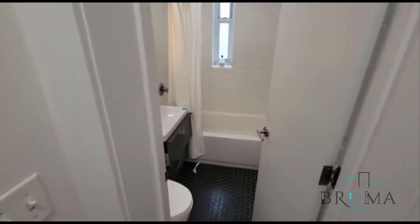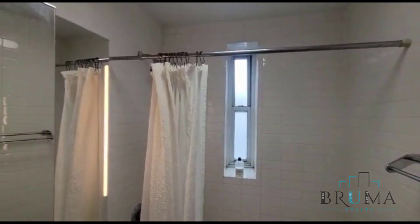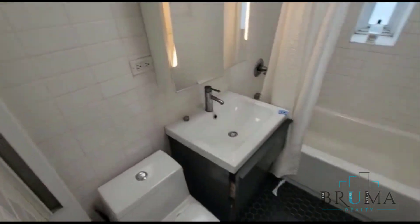Another closet here. And your bathroom. Again, everything will be cleaned up and ready for moving soon.